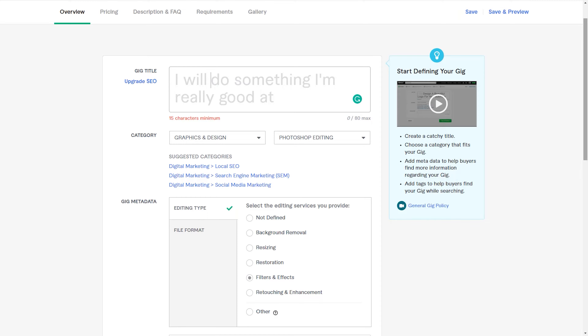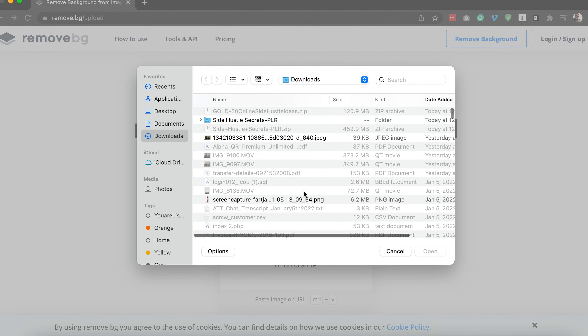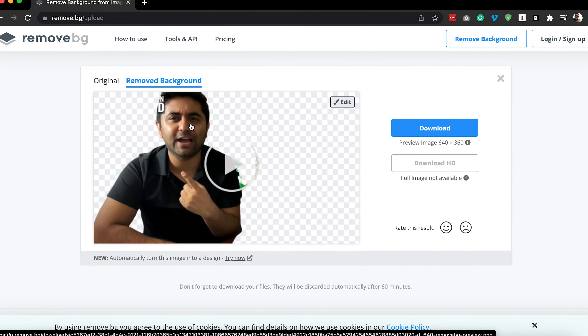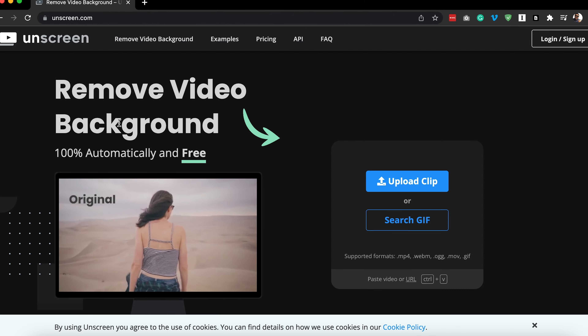Number three is background removal. On Fiverr, post saying, 'I will remove backgrounds from your videos or pictures for $25.' This is the easiest one — it requires very little work. Just go to Google, type 'background remover online,' and you'll find free websites where you upload the photo or video and the background is removed instantly, like magic. Charge $25, and it costs you nothing. Just tell clients it'll take 24 hours and deliver after that.